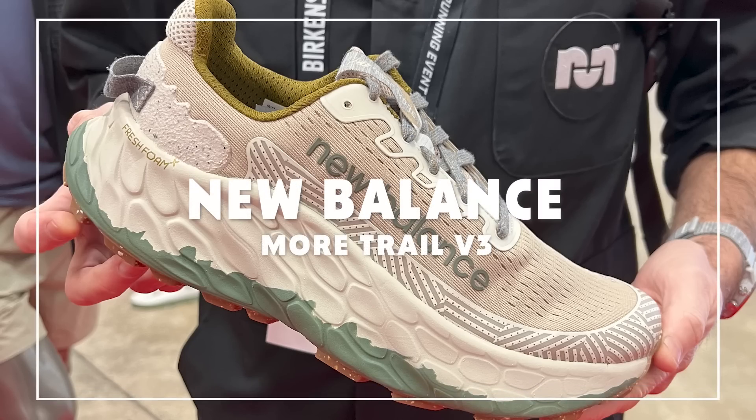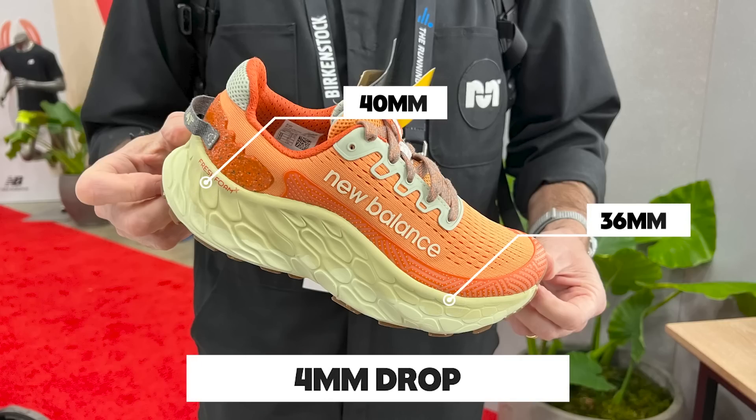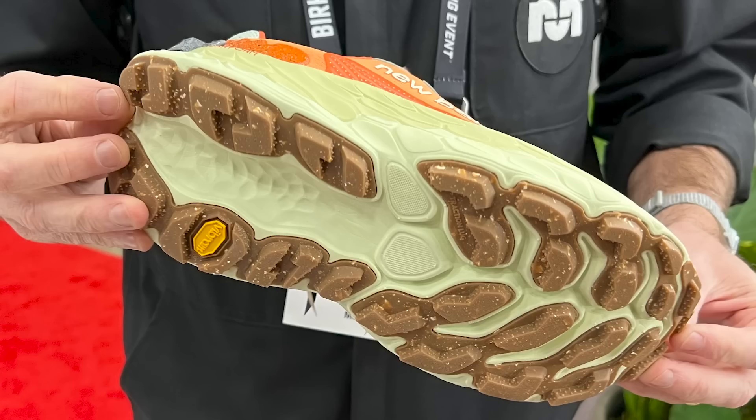New Balance isn't known for their trail running game, but they're putting out some exciting stuff. The New Balance More Trail v3 has a 40mm stack height in the heel — pretty insane for a trail shoe — but the foam on the bottom is a firmer density to create more stability. It has a cutout in the middle of the shoe similar to what you've seen in the SC Trainer type design, and it has aggressive Vibram lugs for serious traction. That comes out in April for $160.